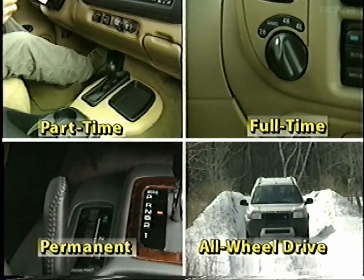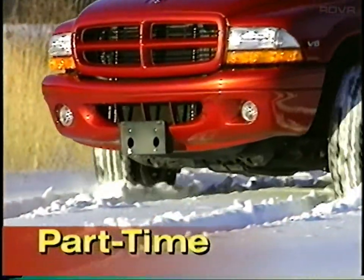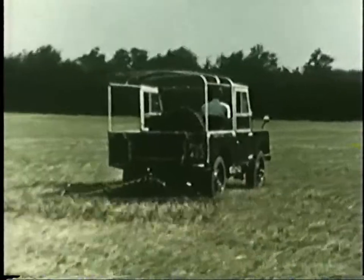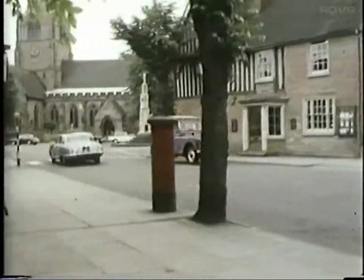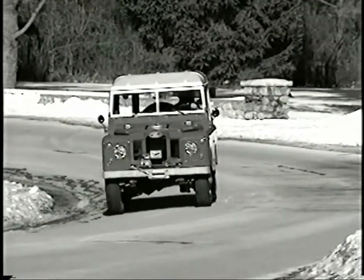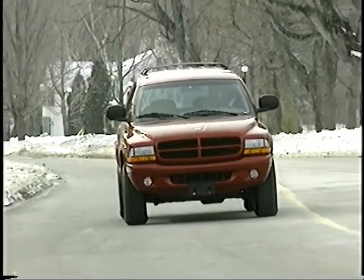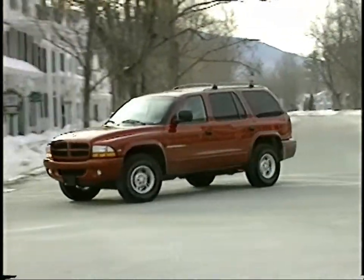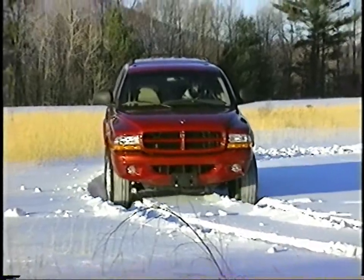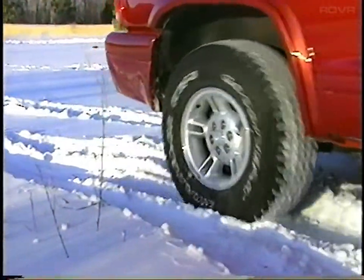In the early days of four-wheel-drive, vehicles were viewed as tools or pieces of equipment. These vehicles had part-time systems, meaning they used two-wheel-drive for paved surfaces and four-wheel-drive anywhere off-road or in very slippery conditions. Part-time systems are very robust and inexpensive, but the four-wheel-drive feature can only be used off-road or in very slippery conditions. In these conditions with four-wheel-drive engaged, the front and rear axles are mechanically locked together and power is split 50-50 front and rear, providing power to all four wheels, giving the traction needed for loose and slippery surfaces.